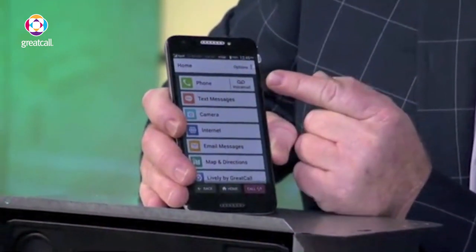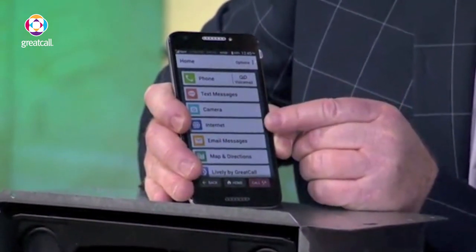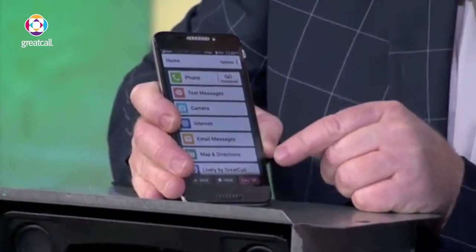We all realized that everybody wants phone, text messaging, camera, internet. You have email messages, maps and directions.